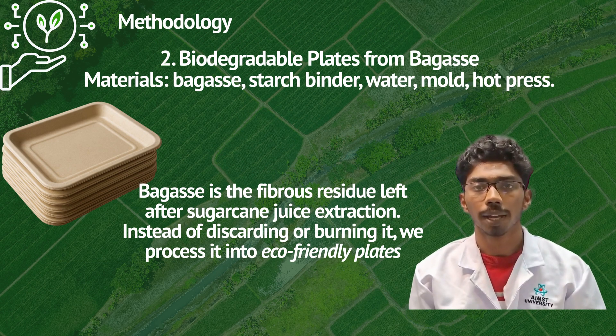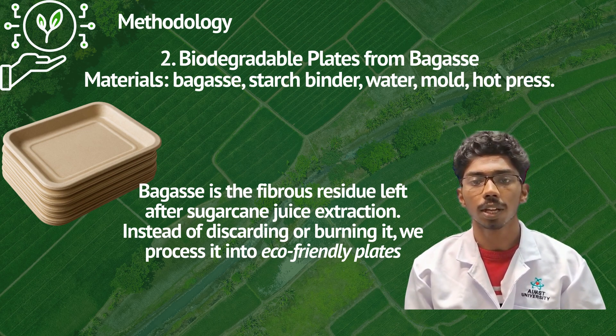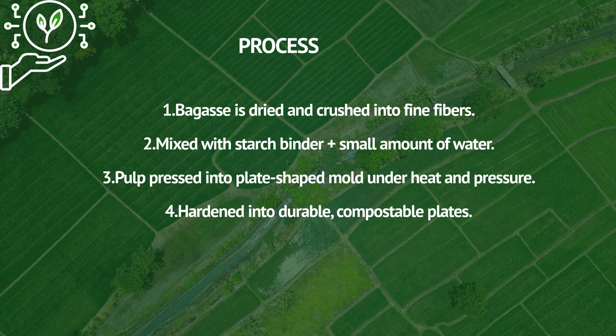For the biodegradable plate from bagasse, the materials needed are bagasse, starch binder, water, a mold, and a hot press. Bagasse is the fibrous residue left after sugarcane juice extraction. Instead of discarding or burning it, we turn it into eco-friendly plates. Here is how the process unfolds.